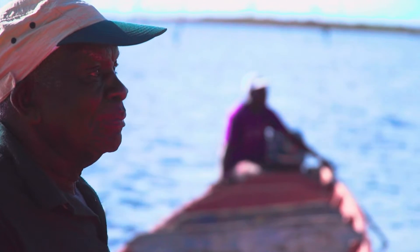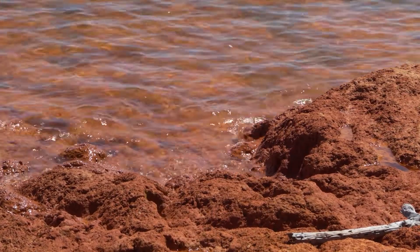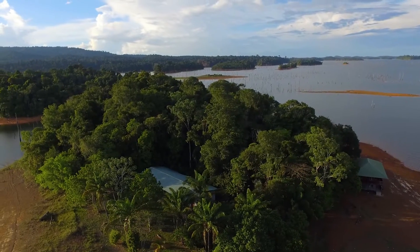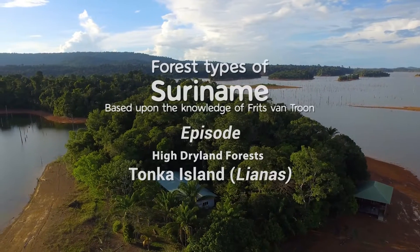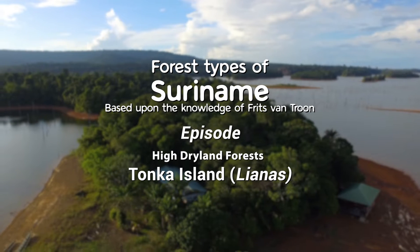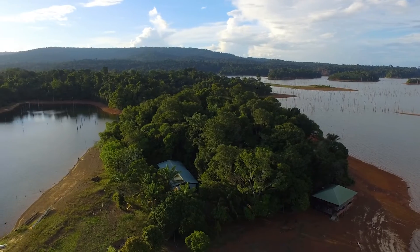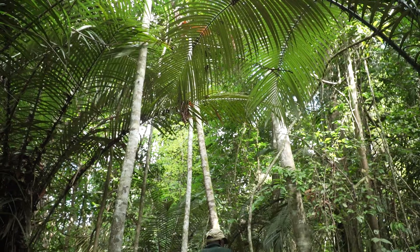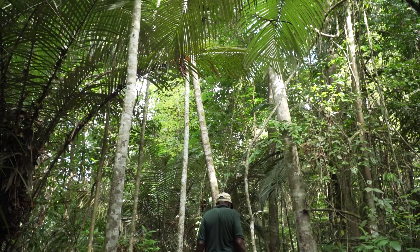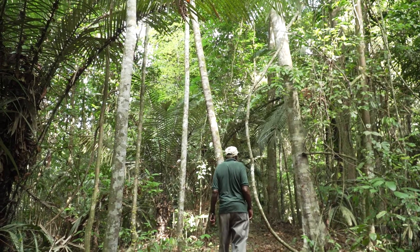This area is of great importance to Fritz because somewhere sunken beneath the waves are the underwater remnants of his original home, Ganze village. Fritz now lives on Tonka Island, where he has established a tourist and education center. Fritz will guide us through Tonka Island's forests, with a special focus on the many lianas and other woody climbers that occupy the treetops of the Suriname interior.